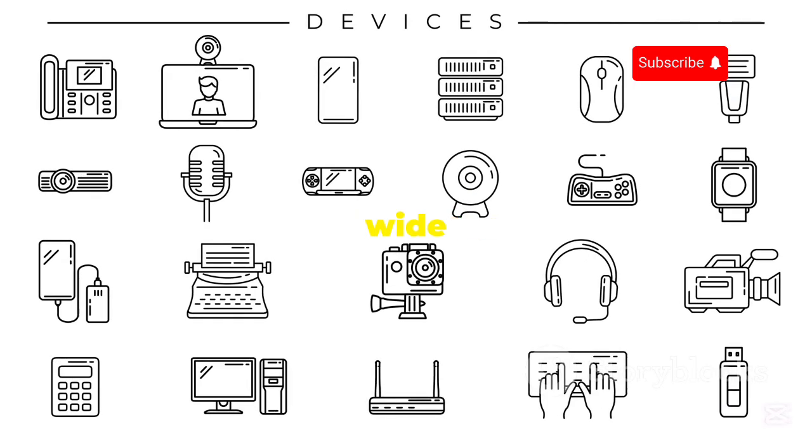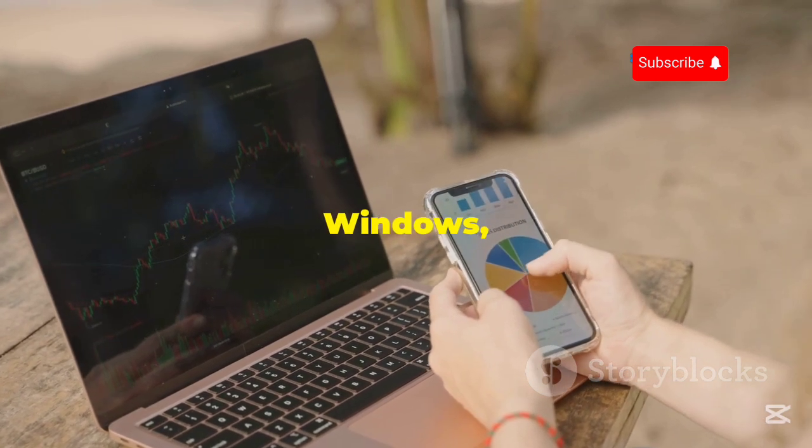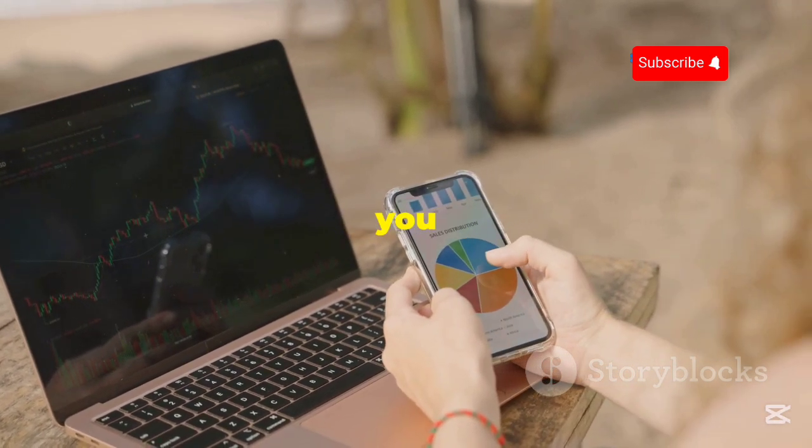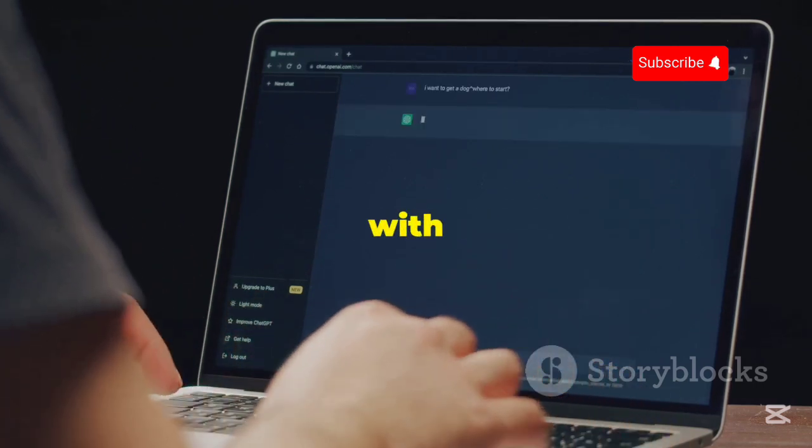Windscribe also gets bonus points for its wide range of platform support. They've got apps for pretty much everything — Windows, Mac, iOS, Android, you name it. And of course, they have a dedicated Linux app that works seamlessly with Kali Linux.